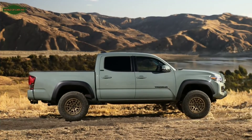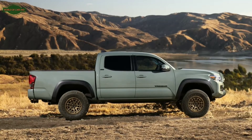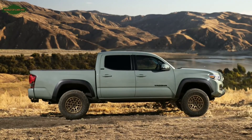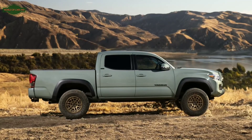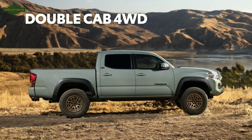If that Lunar Rock's not your style, Trail Special Edition can also be had in the awesomely unique Army Green, as well as Super White and Midnight Black Metallic. Trail Special Edition is now offered exclusively in double-cab, four-wheel drive configuration.